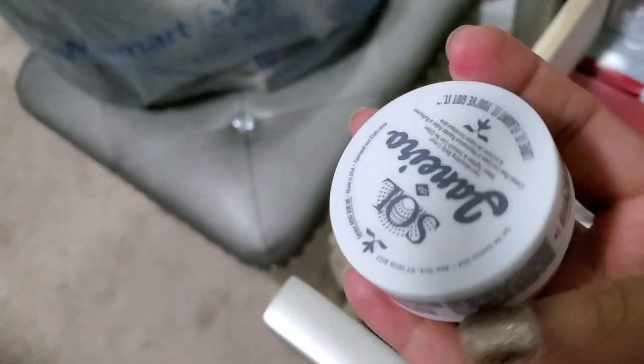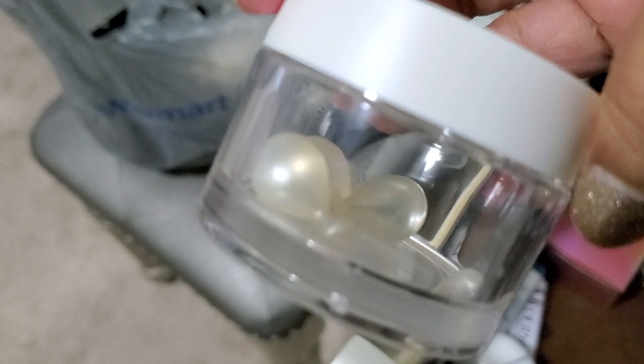This one is empty, so I'm going to throw that away. This smells amazing, so I'm going to keep that. These are little hair oil pods. Well, there's only three left, I think I'll just use them up.